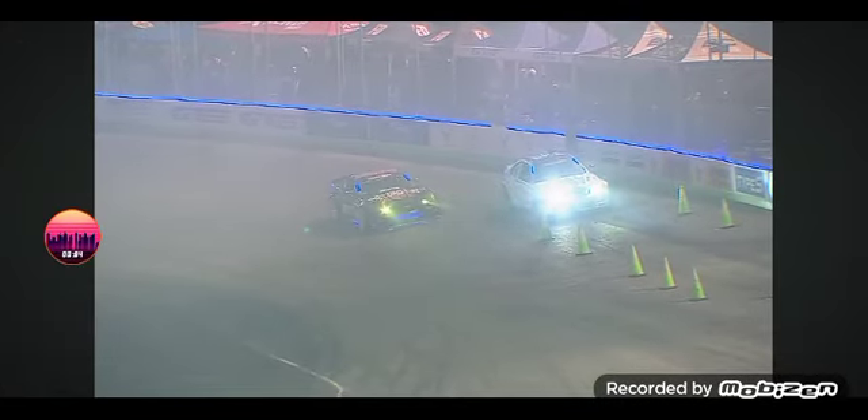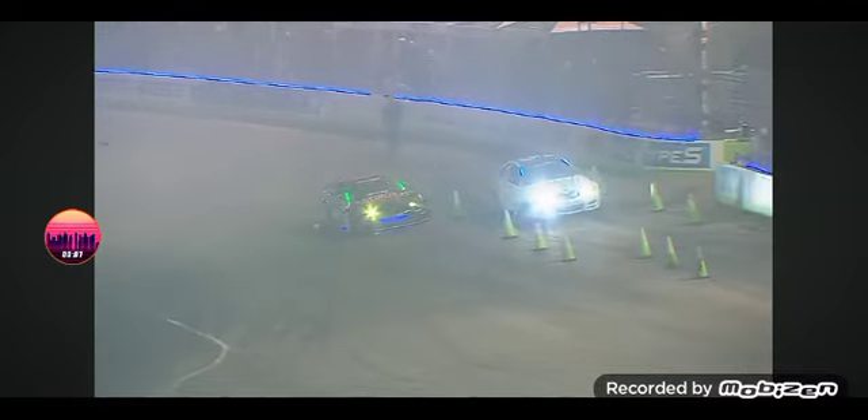Beecham out front, Matt Field in the chase position. You'll see the lights on — once they extinguish, send it! Beecham and Field.